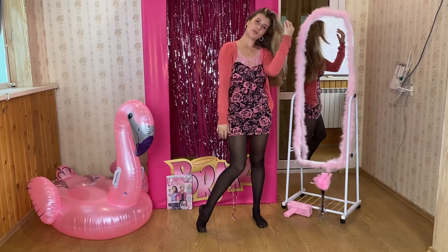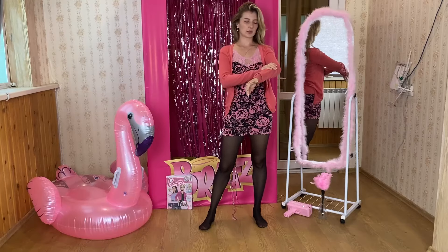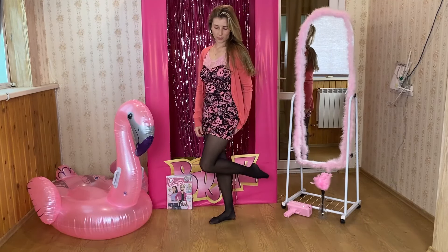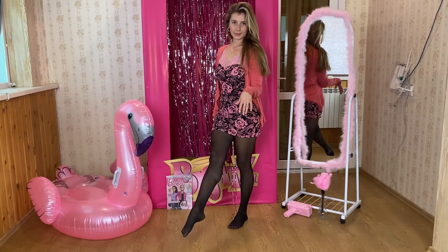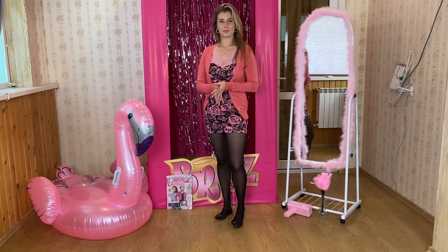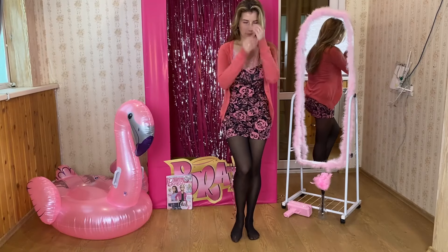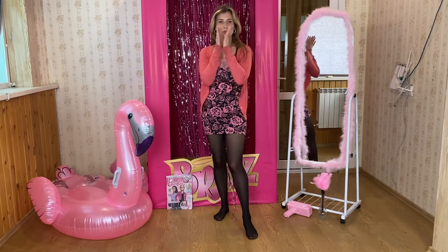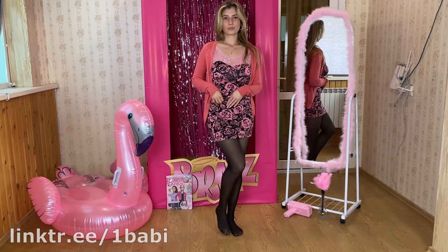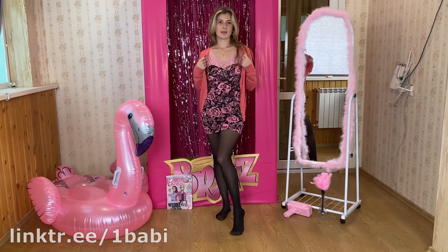I can wear this with another jacket, and maybe I need some high heel shoes and a mini pink bag — or maybe black. This is also good with these stockings, very nice. Very good style, sitting on me and looks together very nice.